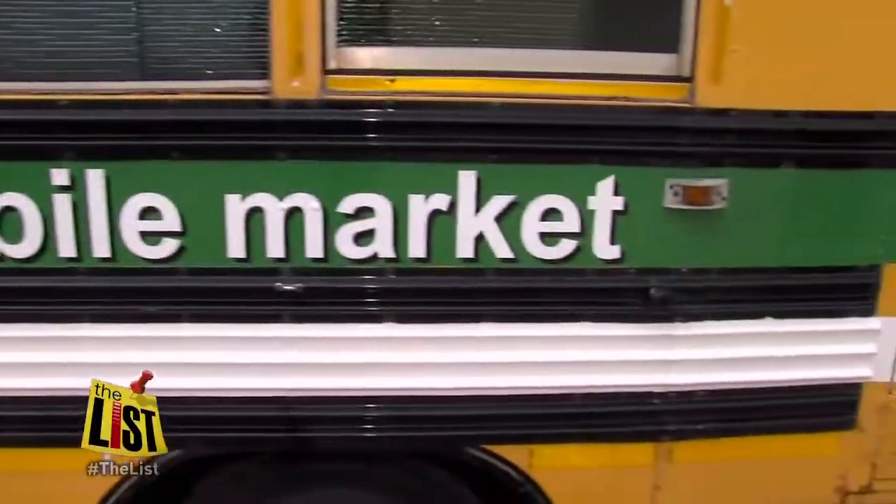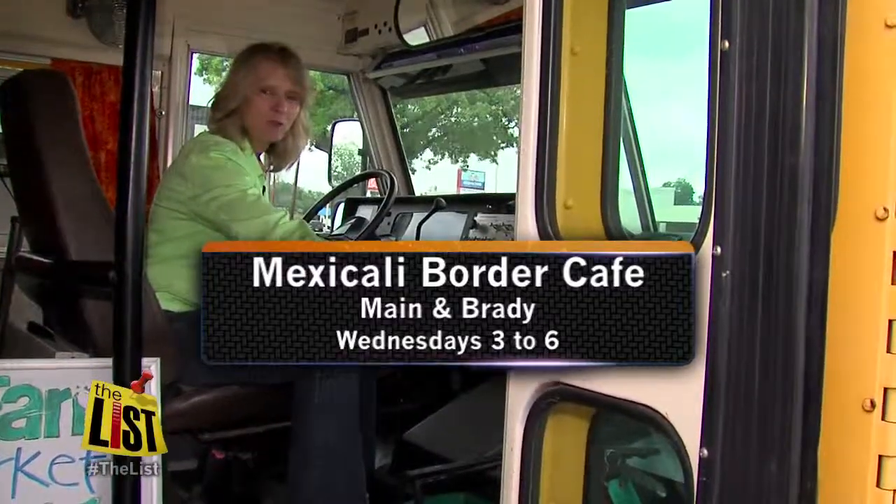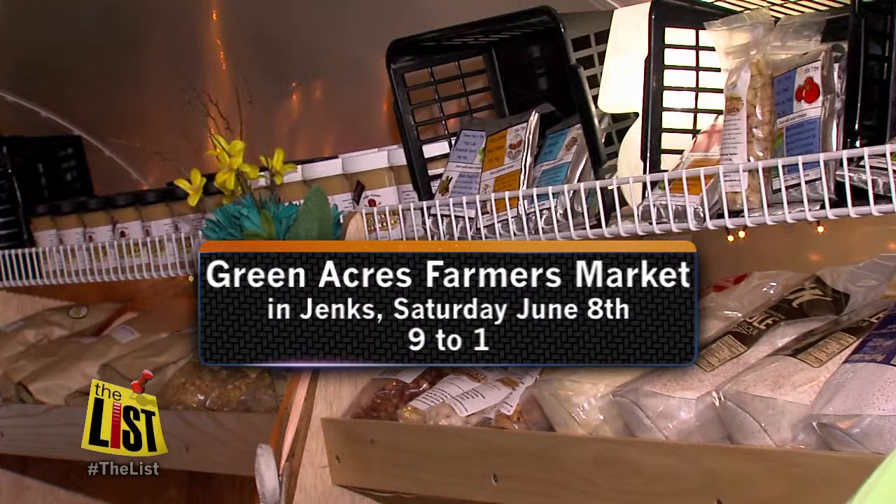The Natural Farm bus is busy. Every Wednesday they're parked at Mexicali Border Cafe at Main and Brady from 3 to 6. And this Saturday they will be at the Green Acres Farmers Market in Jinx from 9 to 1.